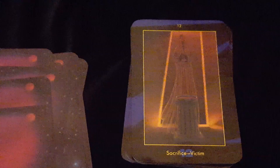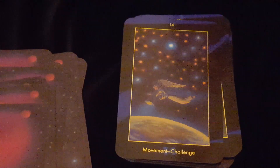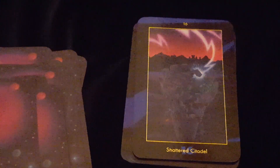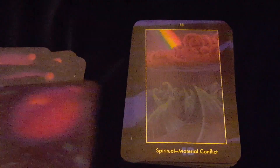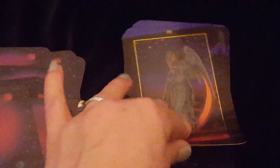Lion Muzzled Clenched Fist is number 11. Sacrifice Victim is 12. Number 13 is Regeneration Change, which would sort of be indicative of a death card. Number 14 is Movement Challenge. We have kind of an angel, like Temperance. Number 15 is Magician. Shattered Citadel is like a Tower card. Star of Magi. Spiritual Material Conflict, which would maybe be like a Devil card. Prince of Heaven. Awakening — kind of a Judgment card.